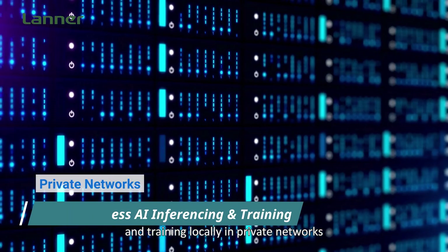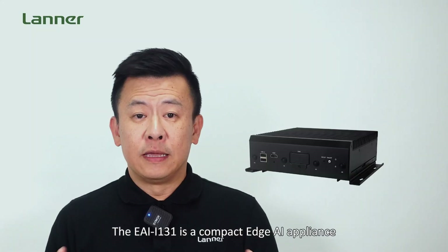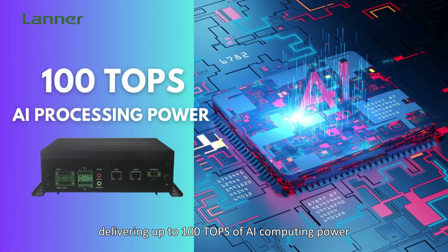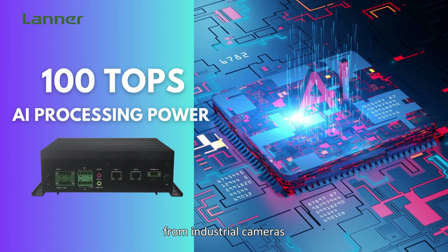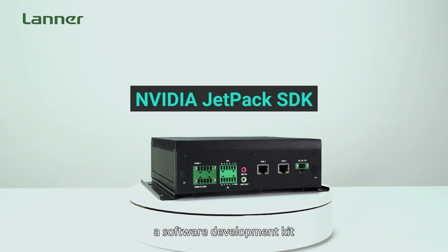Linus provides NVIDIA-powered HLi Appliances and servers that can process AI inferencing and training locally in private networks. This ensures data privacy and optimizes bandwidth for faster response time. The EAI i131 is a compact edge AI appliance powered by the NVIDIA Jetson, delivering up to one TOPS of AI computing power for real-time AI inferencing of visual data from industrial cameras.